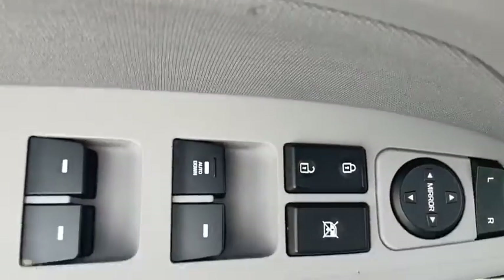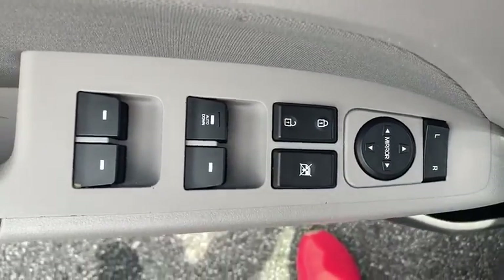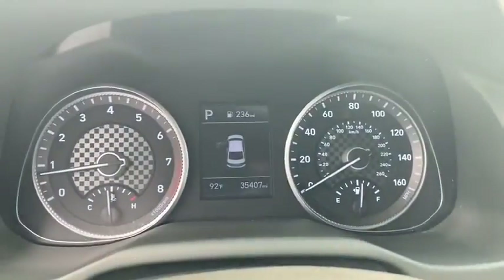Trip computer, power windows, electronic stability control, security system, remote keyless entry, brake assist, panic alarm.